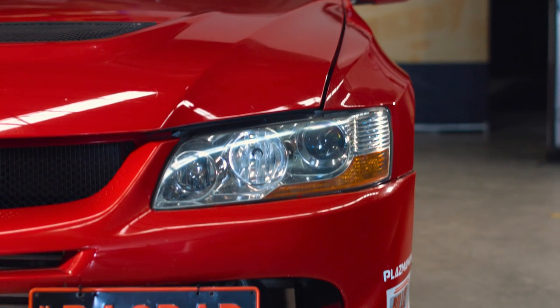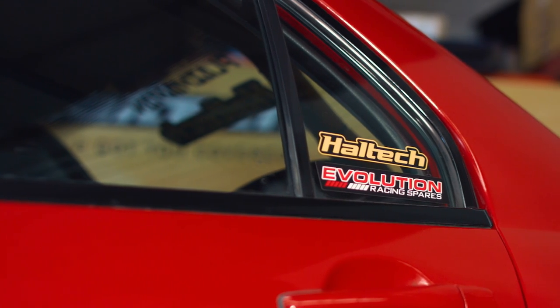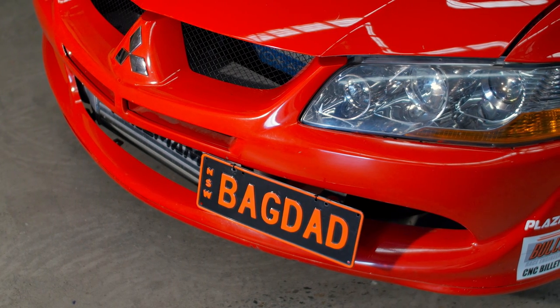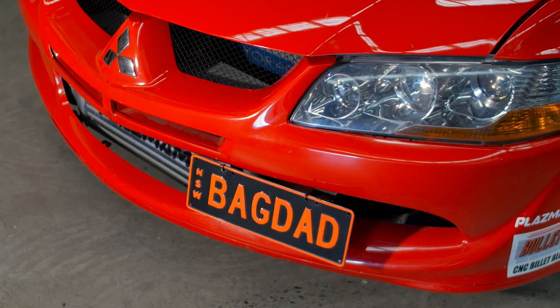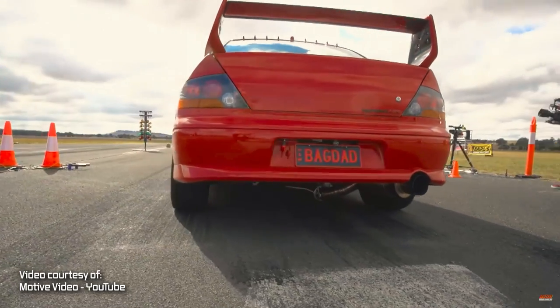It'd be safe to say that Mick's red Evo is one of the most recognisable race cars in Australia. After finishing runner-up at the 2016 Motive DVD drag battle, the car went on to win the Turbosmart Flying 500 at the World Time Attack Challenge later in the same year.